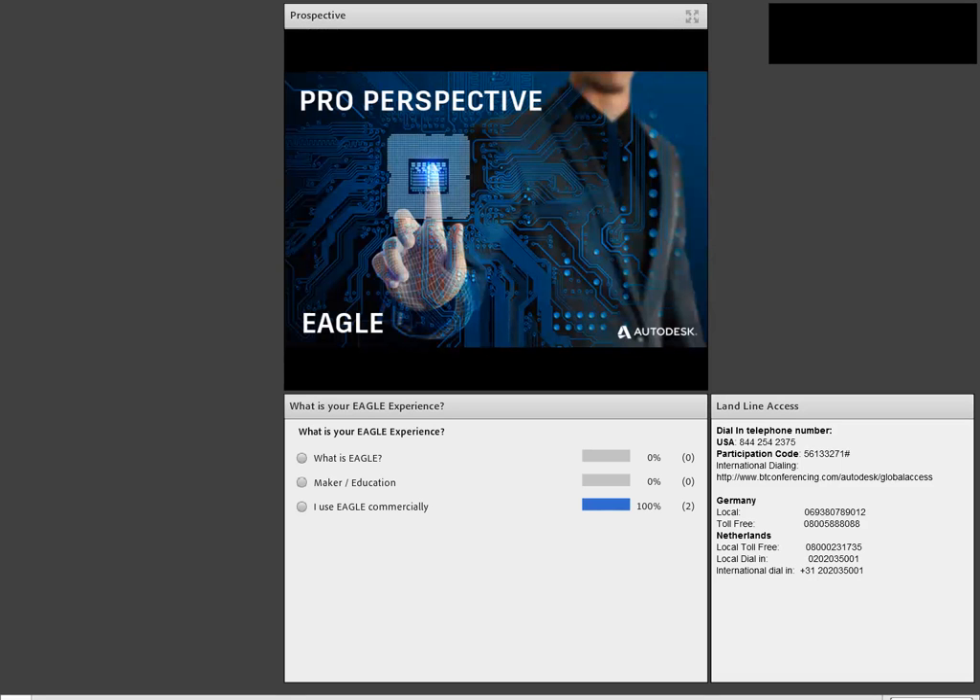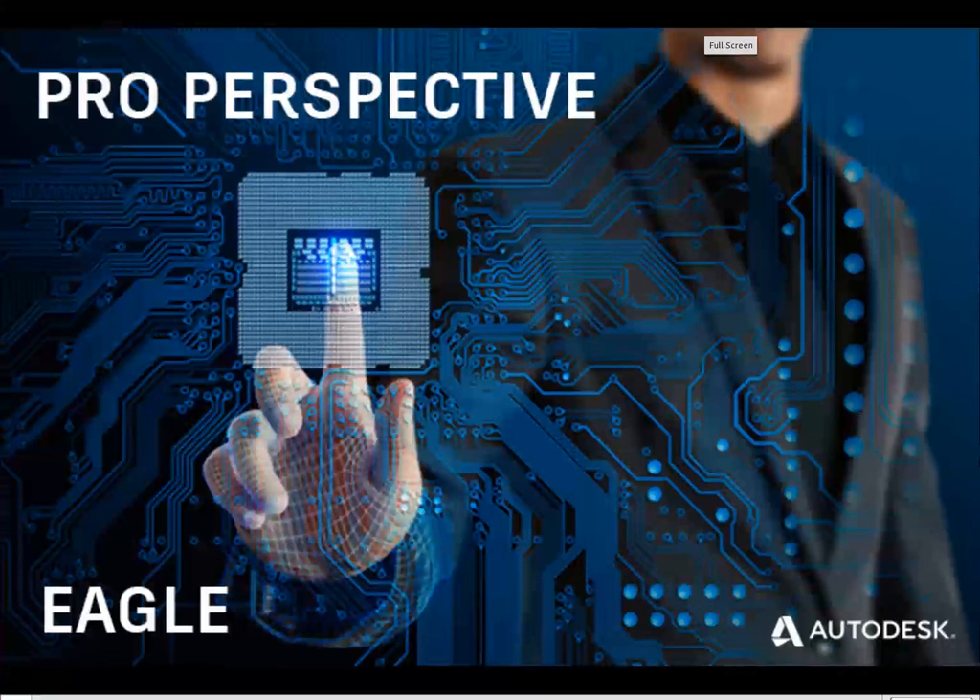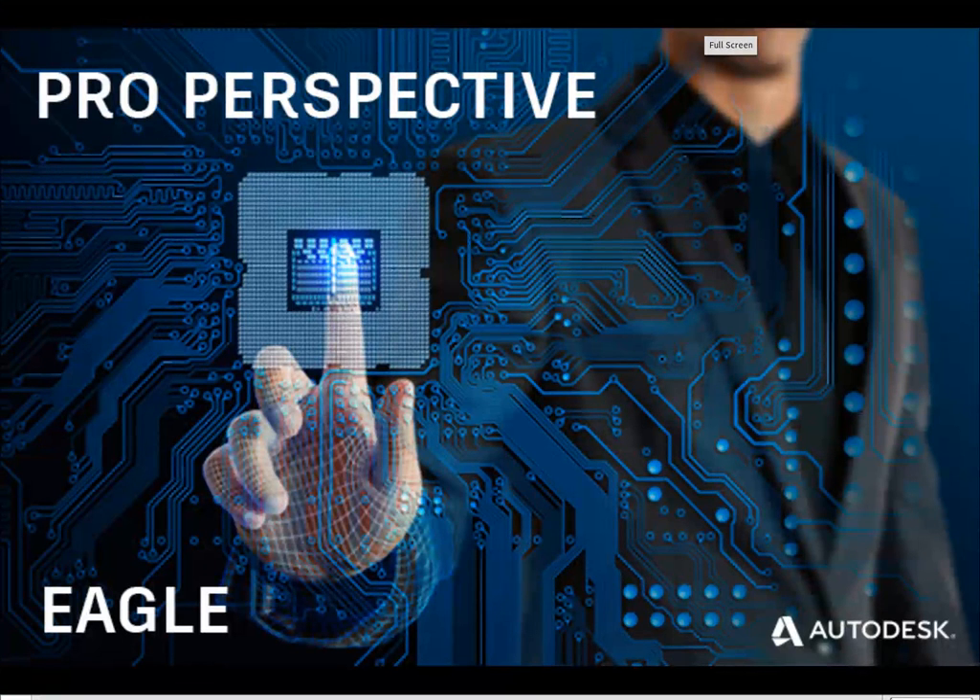Thank you for joining us today. My name is Ed. I'm part of the global support for Autodesk Eagle, and with us we also have George. I'm George Garcia, a support specialist here at Autodesk Eagle as well, along with my colleague Ed.